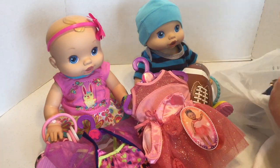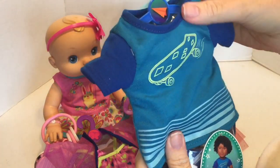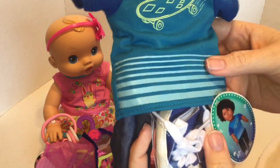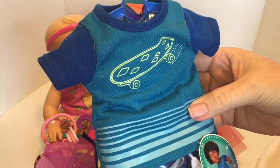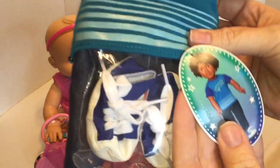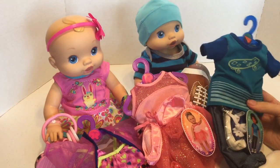Also, I got this little outfit because there's not as many boy doll clothes. I don't know if the jeans will fit, but I know the shirt will. It's got a little skateboard on it and some tennis shoes. It snaps in the back. So I'm going to try these on them and see how they fit.